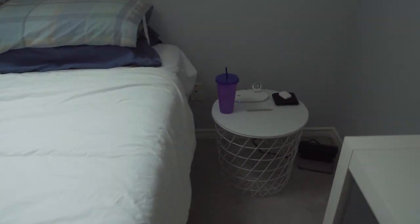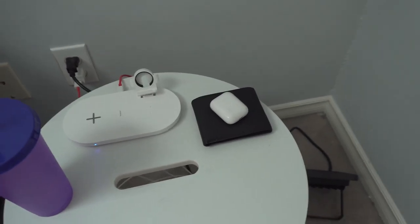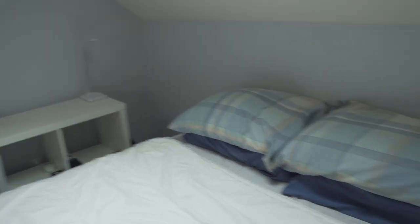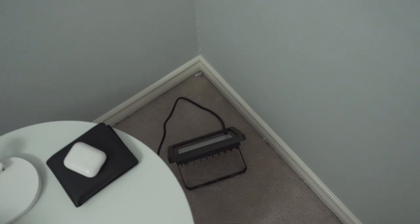Going over here to my temporary side table, I just have my water bottle, wireless charger, AirPods, and wallet. As I said, this is temporary since I'm still trying to find the side tables I want to use. In this corner I also have another RGB LED light so I can light up this corner as well.